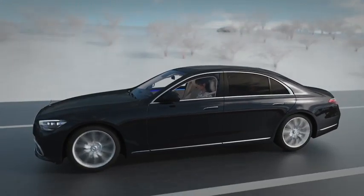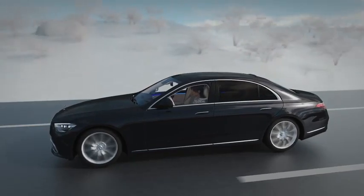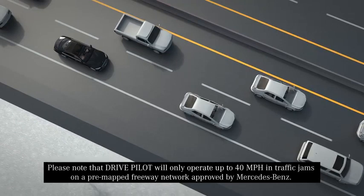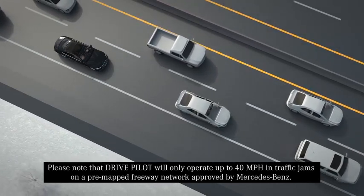However, when DrivePilot requests, you must take over the driving task from DrivePilot. Please note that DrivePilot will only operate up to 40 mph in traffic jams on a pre-mapped freeway network approved by Mercedes-Benz.